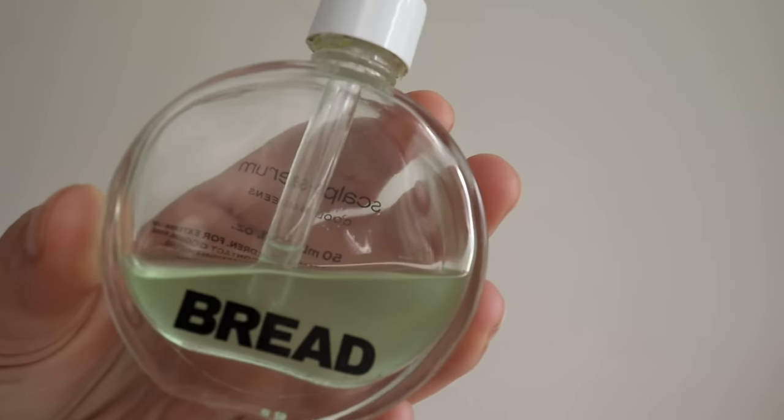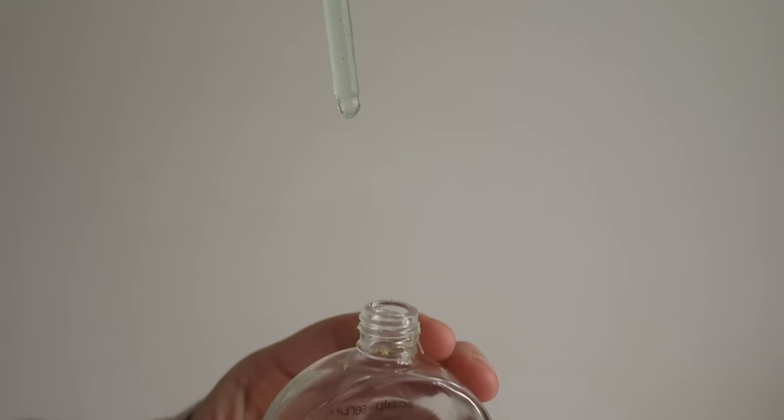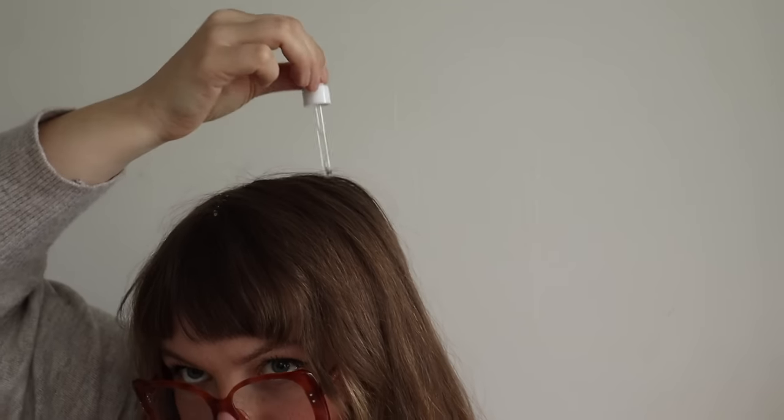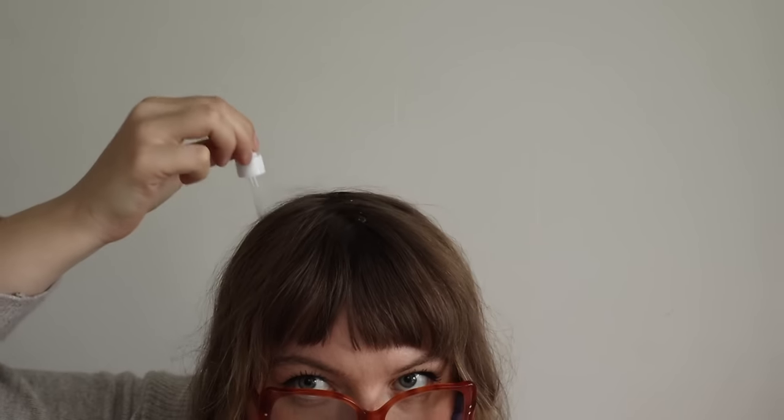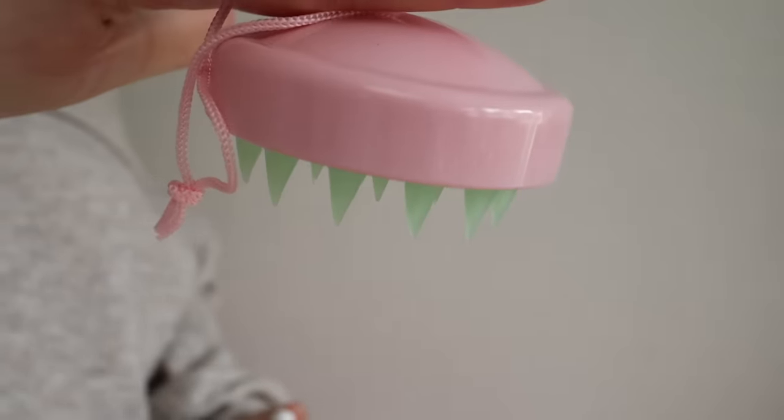My eczema and dry skin doesn't only stop at my face — it goes up to my scalp as well. I use this Bread scalp serum and it has helped me so much. Normally when seasons are changing or it gets colder, that's when my scalp starts freaking out, so that's when I started using this again. Whenever I use it my scalp feels better, healthier, and more calm. When it's in a flare-up of really itchy, I use it at night and it feels so good. In the morning it doesn't leave any residue. I massage it in with this Pacifica scalp massager — it has little teeth and I really like it.